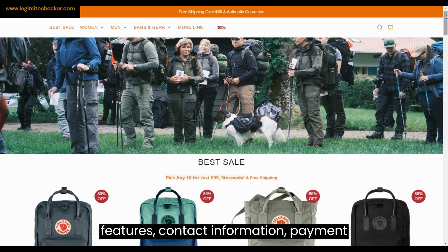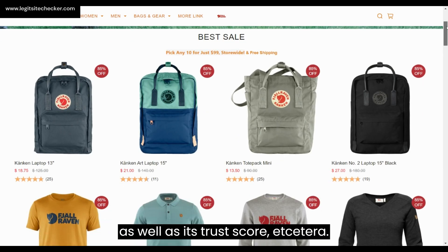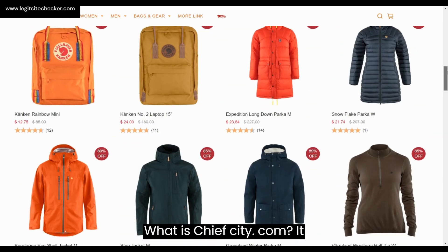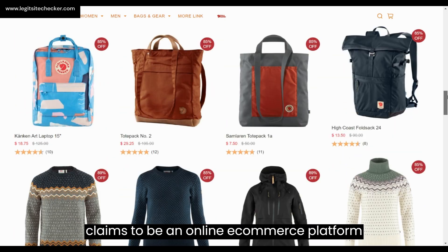What is sheafcity.com? It claims to be an online e-commerce platform specializing in women, men, bags and gear — the Kanken category — with products such as Kanken laptop 13, Ovik polo shirt, Carla Hydratik jacket, tote pack number 2, and more.